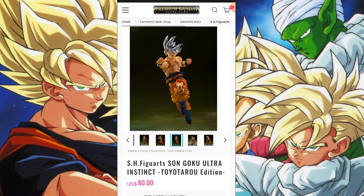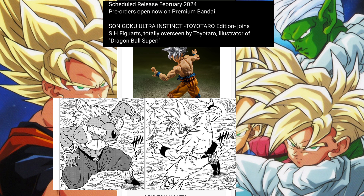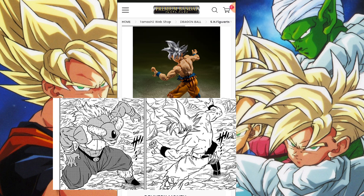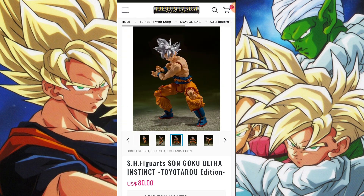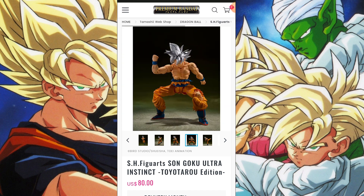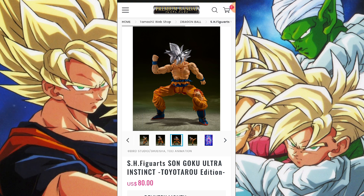One thing I'll say — the windblown hair looks pretty good, decent. The hair in general looks nice; these things tend to look better in person. I've noticed in a lot of these poses they have Goku in multiple different poses from the manga, like this one in particular — I'll put the picture up — when he punched Jiren in the stomach in the manga.